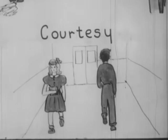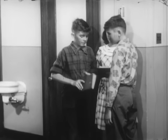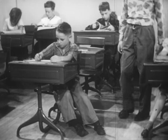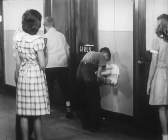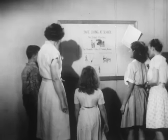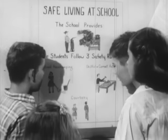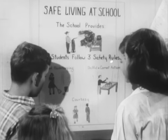The final rule is courtesy: walking on the right side, keeping your feet out of the aisle, no pushing or crowding, and so on. These are the safe living rules adopted at one school — they're just as important in any school, in your school. And now, how many more rules can you add?